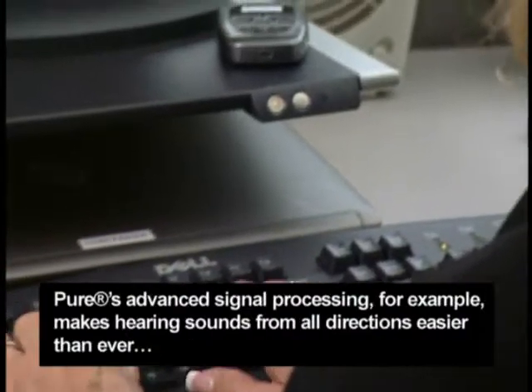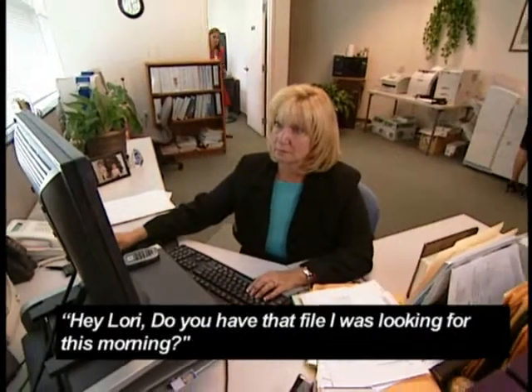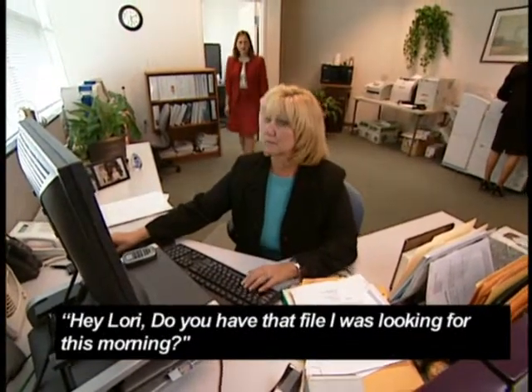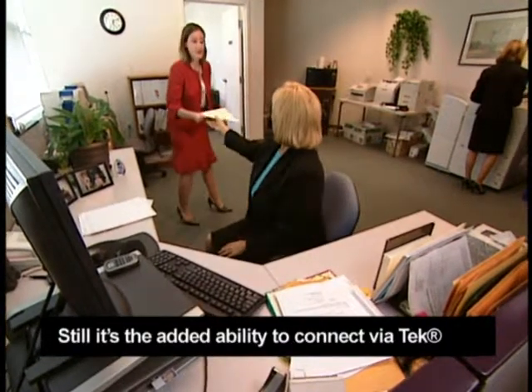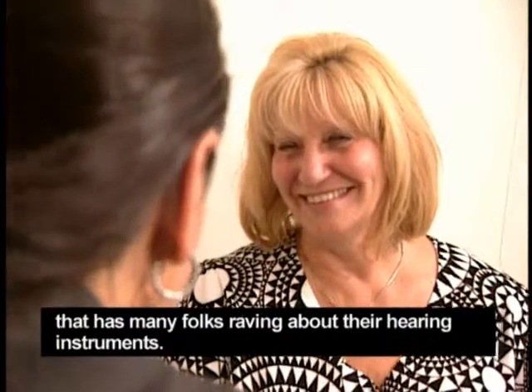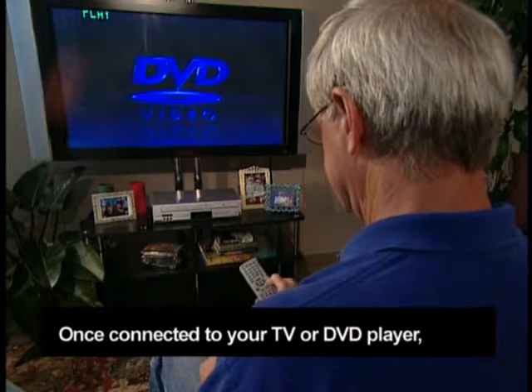Pure's advanced signal processing makes hearing sounds from all directions easier than ever. Still, it's the added ability to connect via Tech that has many folks raving about their hearing instruments. Once connected to your TV or DVD player, you can watch, listen, and enjoy without closed captioning.